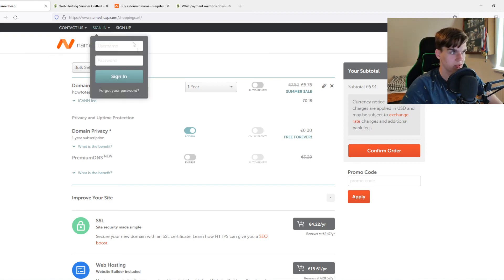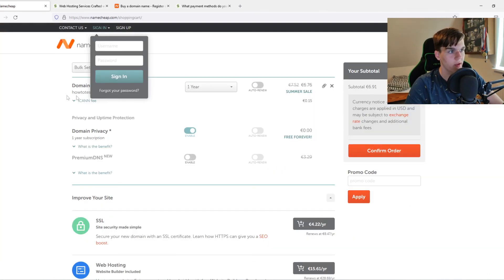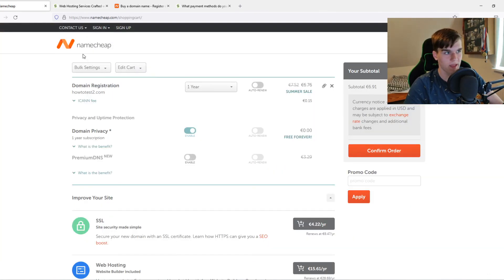You can also just use Namecheap's WordPress hosting alone, but I think SiteGround is better. To summarize: I recommend SiteGround if you're just starting out and want an easy, integrated platform. If you want everything on one platform, go with Namecheap. If this video helped you out, please leave a like, subscribe, and see you next time — have a good day!